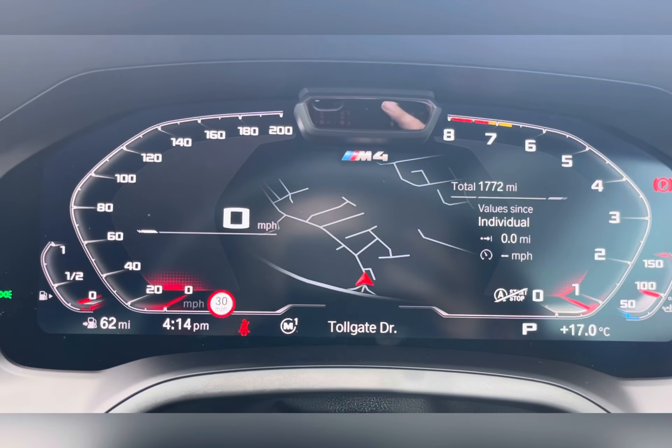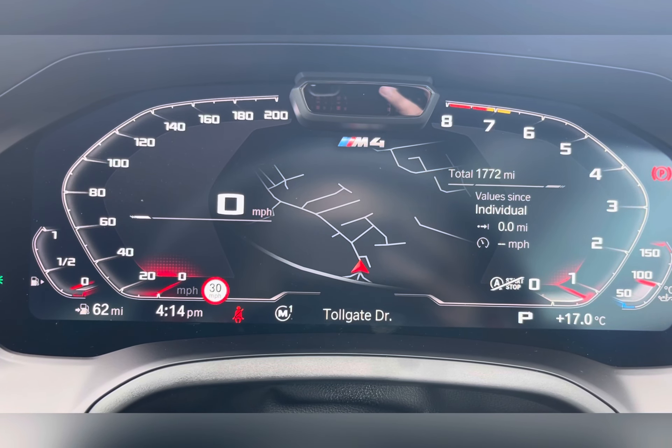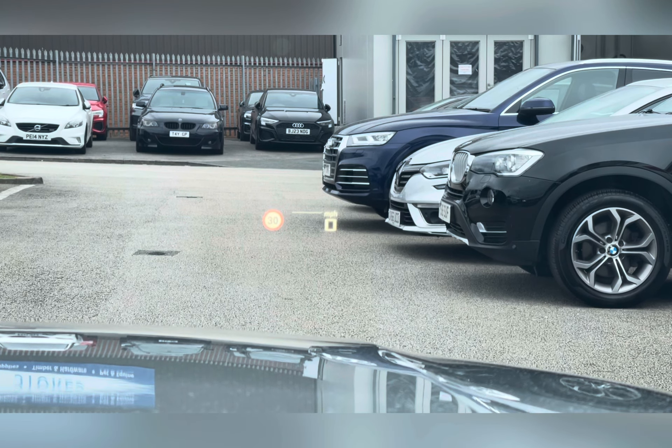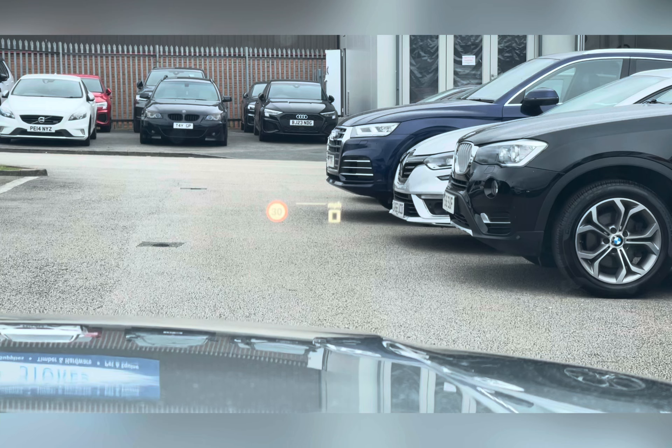Taking a look at the dash, you can see that this car has done 1,772 miles, though this is subject to change due to test drives. This car also features head-up display, which is a brilliant safety feature as it allows you to see the speed you are travelling at without taking your eyes off the road.